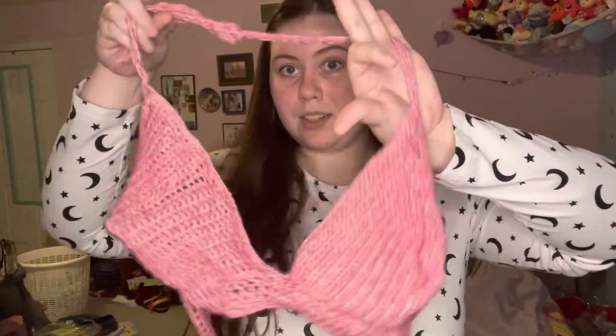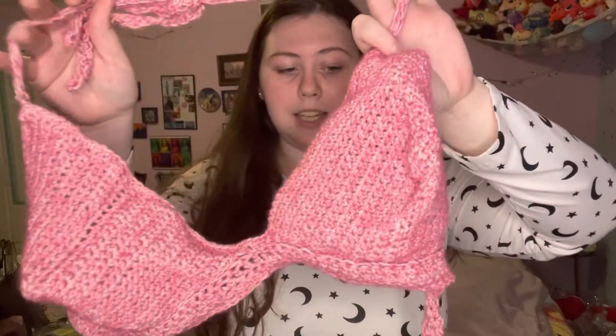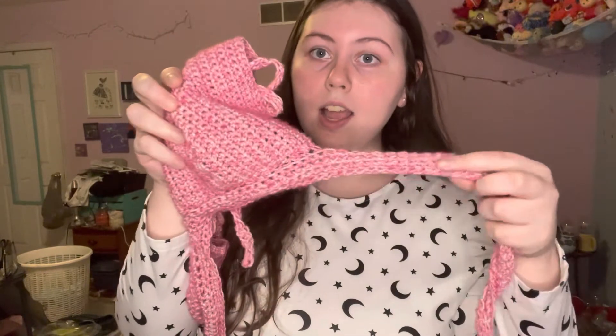This beautiful piece — it is solid pink and the band here is a lot thicker and sturdier than the other one was. I'm going to show you the one that I'm going to be trying on.